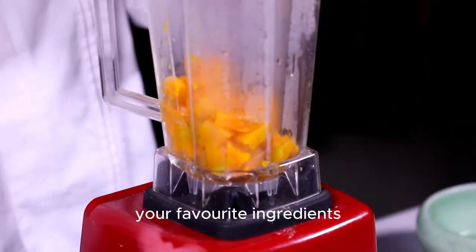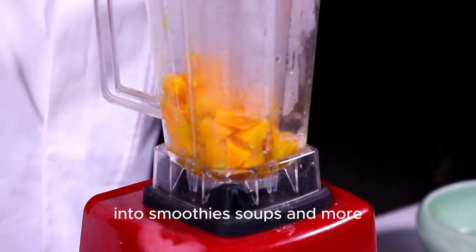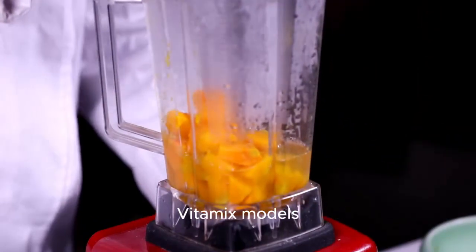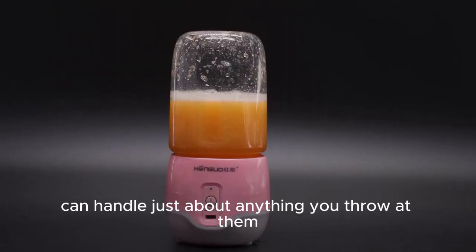If you're looking to blend up your favourite ingredients into smoothies, soups and more, a Vitamix blender is often a top choice. Known for their power and durability, Vitamix models can handle just about anything you throw at them.